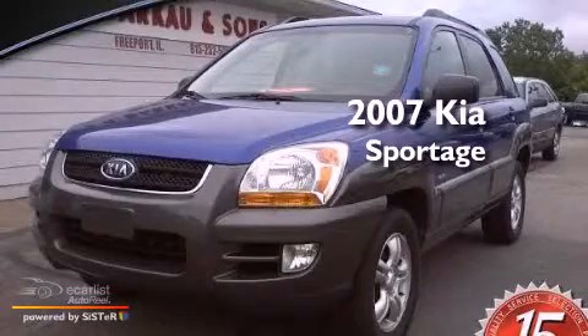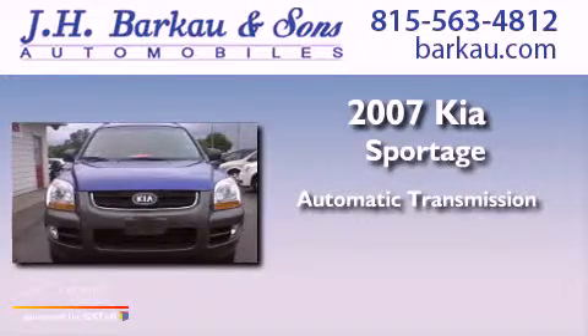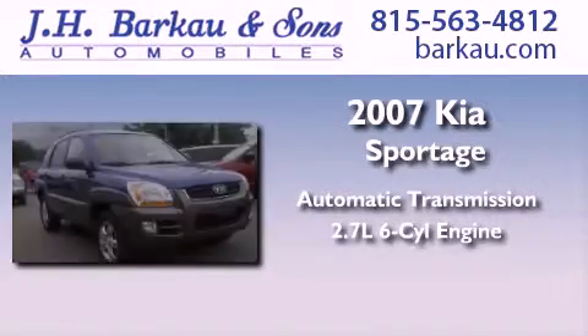This is a 2007 Kia Sportage. This crossover has an automatic transmission and a 2.7 liter V6.